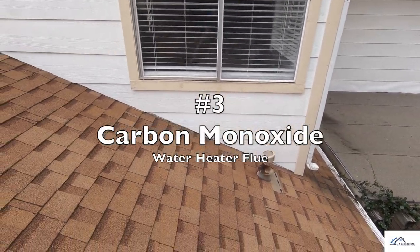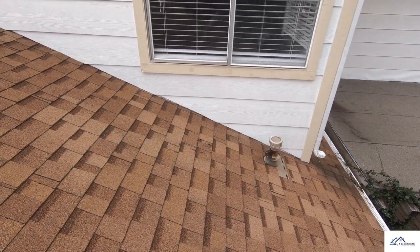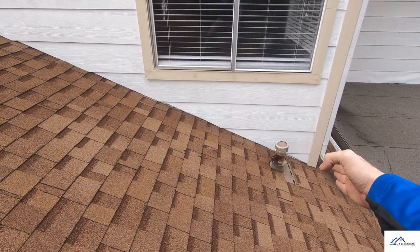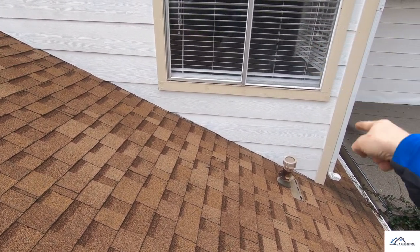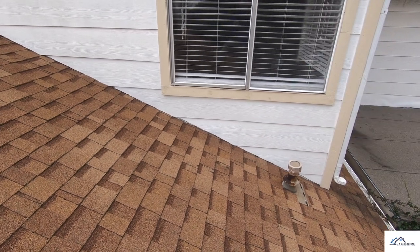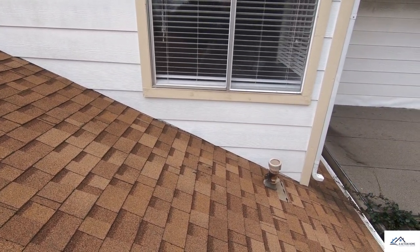Problem number three is actually a pretty significant find right here. You have a water heater flue terminating right next to a bedroom window. This will allow carbon monoxide to enter the sleeping area, so this definitely needs to be addressed.